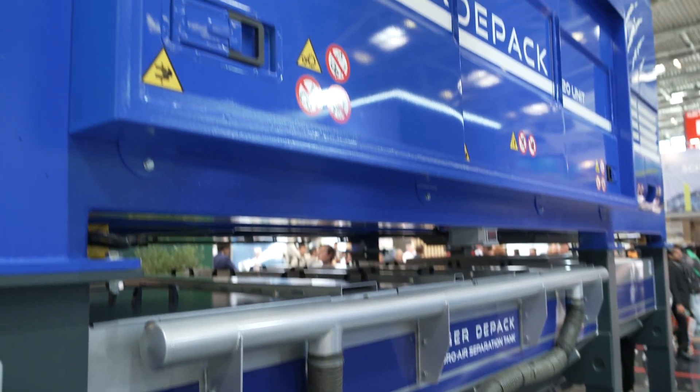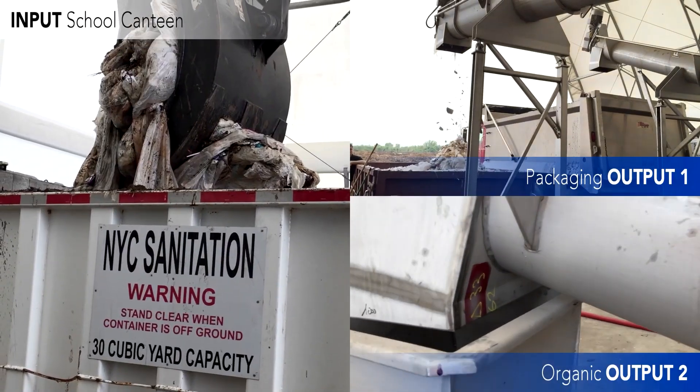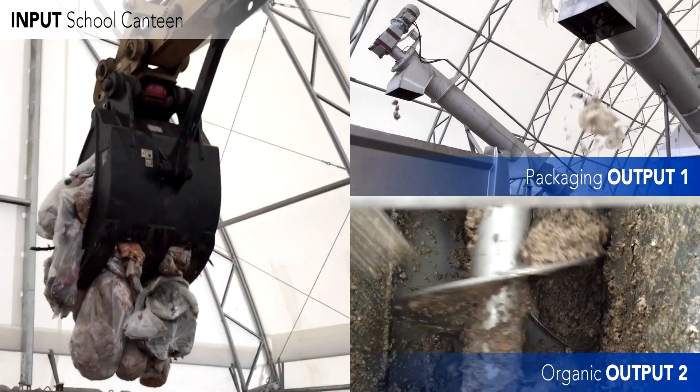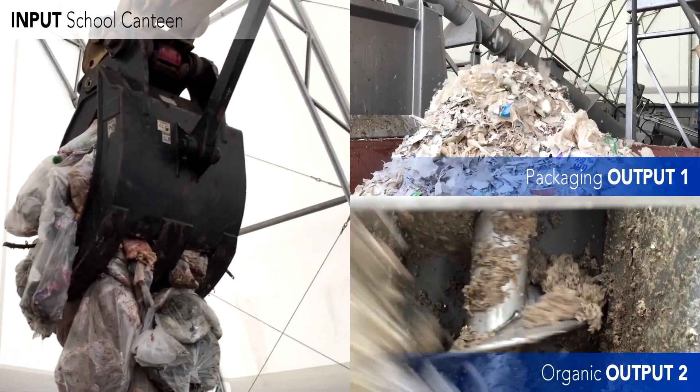It is a special machine that we have produced to sort out the plastics from the organic fraction. This machine is the first step in anaerobic digestion to prepare the organic fraction, and then go to the second step, which is normally composting.